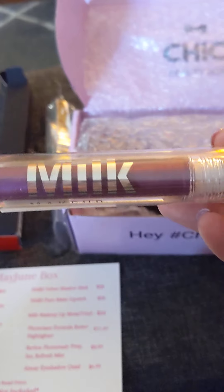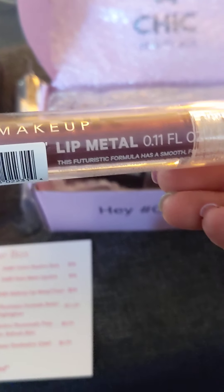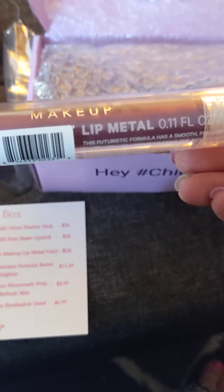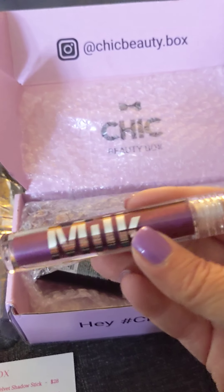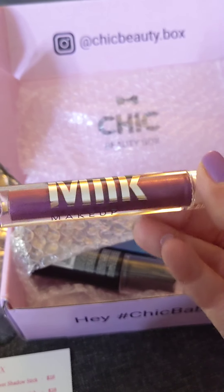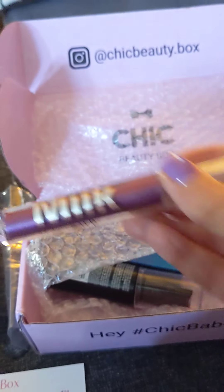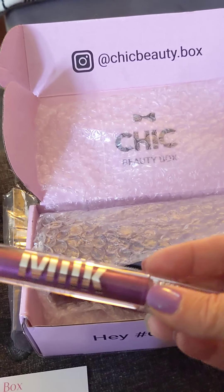This is the Milk Makeup Lip Metal and it is $24. It looks like a lipstick — the color is vinyl. It is beautiful. I've never tried any of the Milk Makeup Lip products. I did just a little bit of a swatch here — it's really pretty. So that will be fun to try out. It's really dark, so that would be a good winter color.